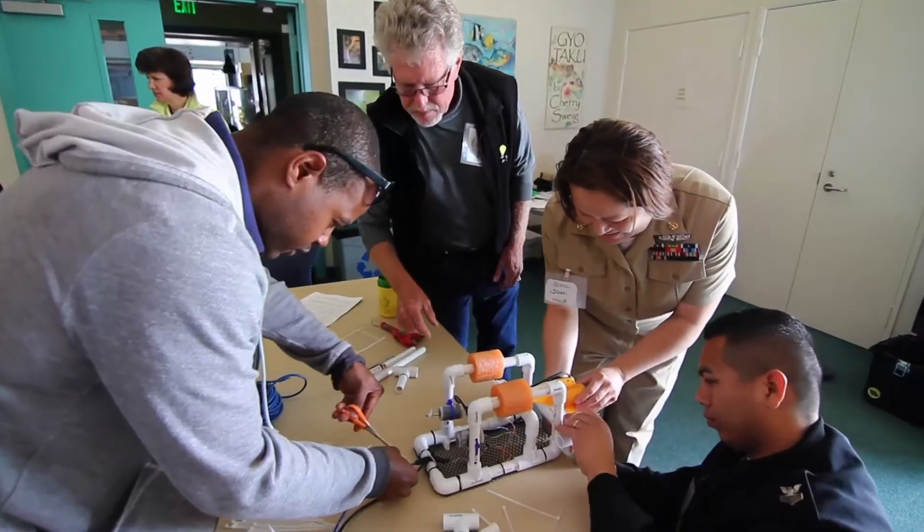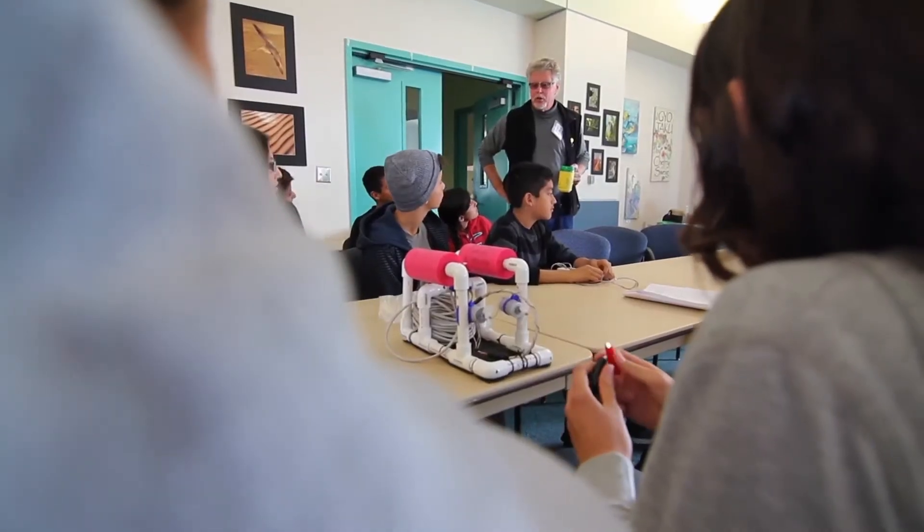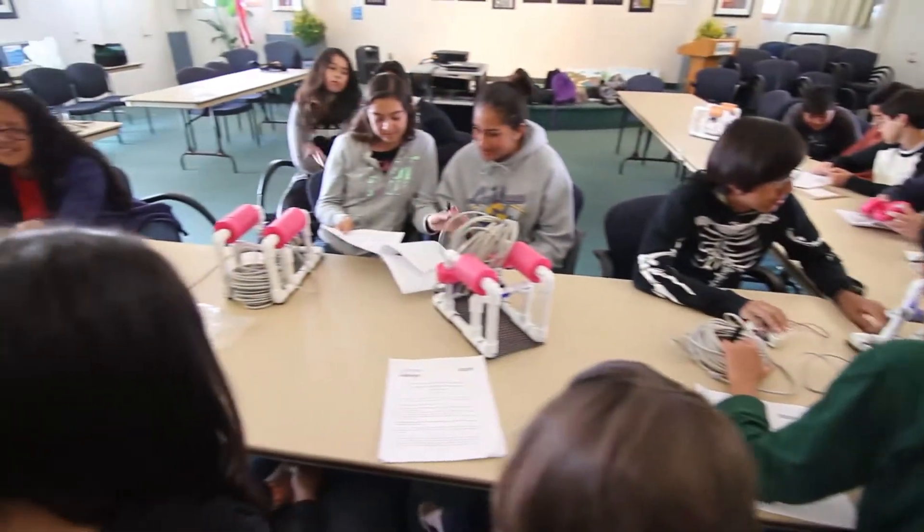Dave Massey of the San Diego Science Alliance is a STEM — Science, Technology, Engineering, and Math — Education Project Director. Today he's partnering with the center to teach students from the Willow School in San Ysidro.